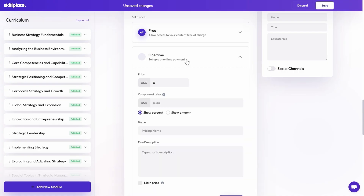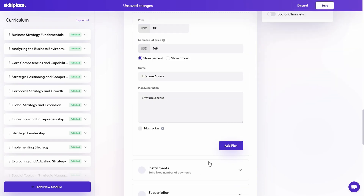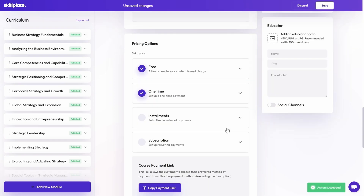Skillplate's AI can also generate landing page copy, so you can go from idea to income in no time. Once you finish your course, you can add pricing plans, including one-time payments, subscriptions, and installments.